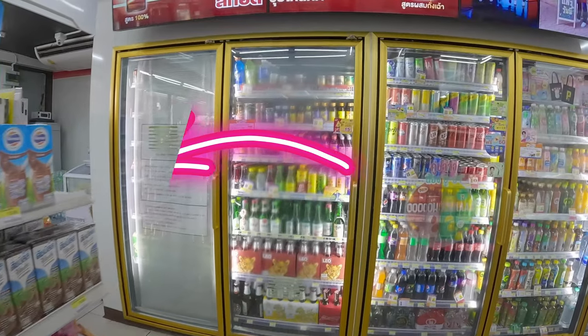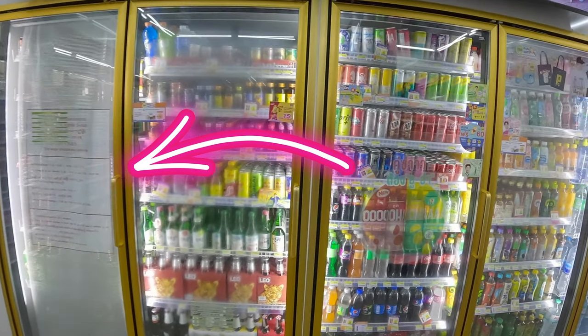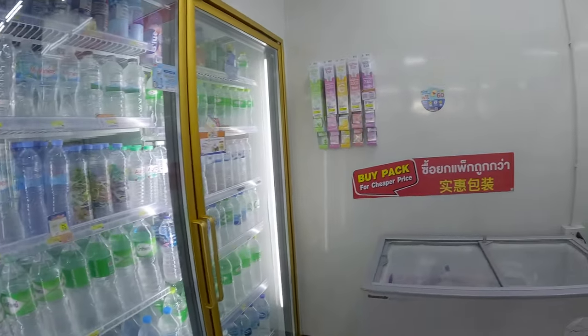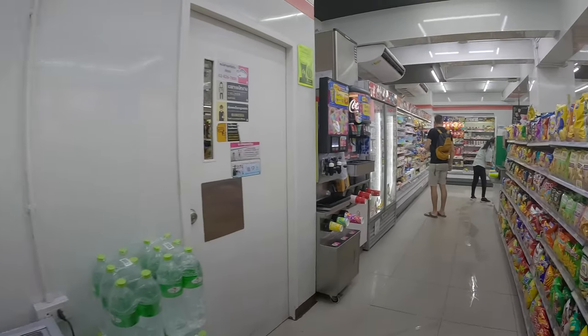The beer fridge is closed because you can only buy alcohol during certain hours. Do you know what very famous energy drink recipe comes initially from Thailand? Please answer in the comments. Final stop: alley number 4.